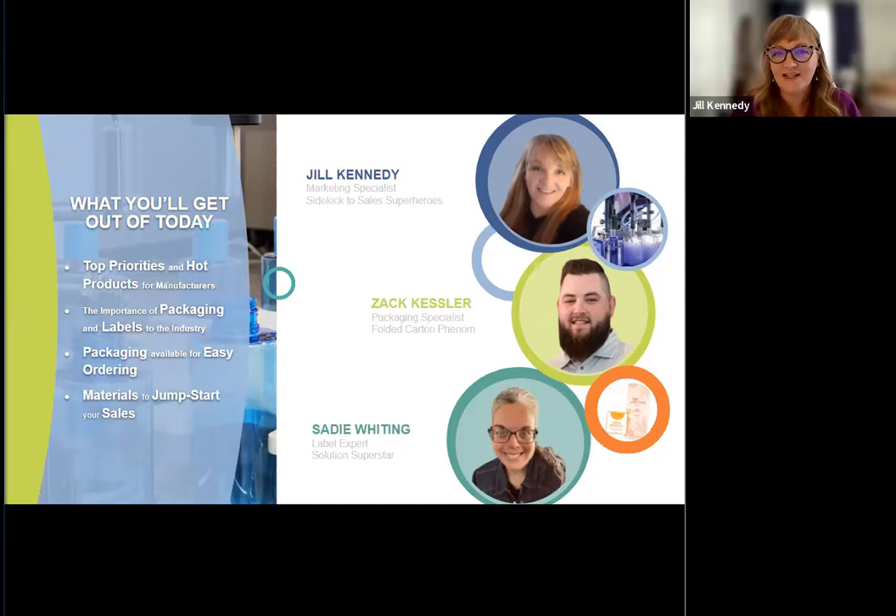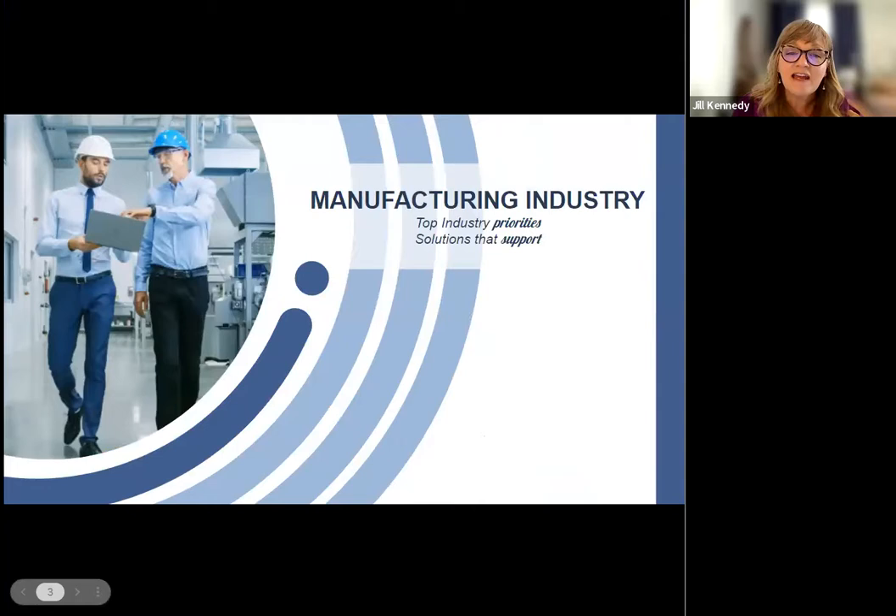So what can you expect in today's workshop? We're going to go over the top priorities of manufacturers in the market today, and the solutions you can offer to help them reach their goals. We'll take a deeper dive into the hot packaging market and share the latest from Navator — new products and selling tools — giving you what you need to prospect and grow your revenue. The manufacturing industry has had quite the roller coaster ride the last few years: new safety protocols, a changing labor market, supply chain disruptions, and rising inflation, all while seeing an increase in production demands.